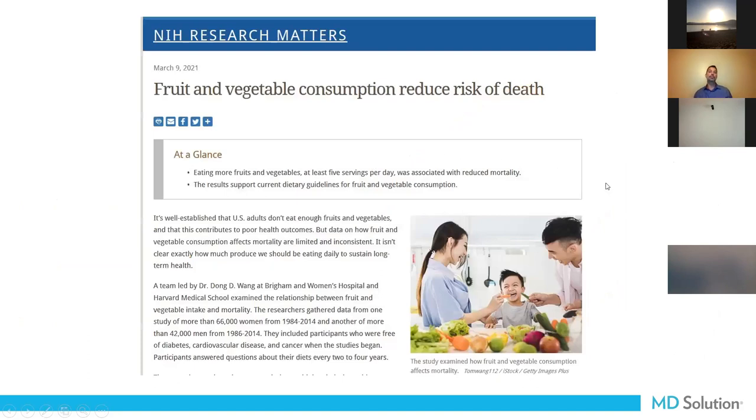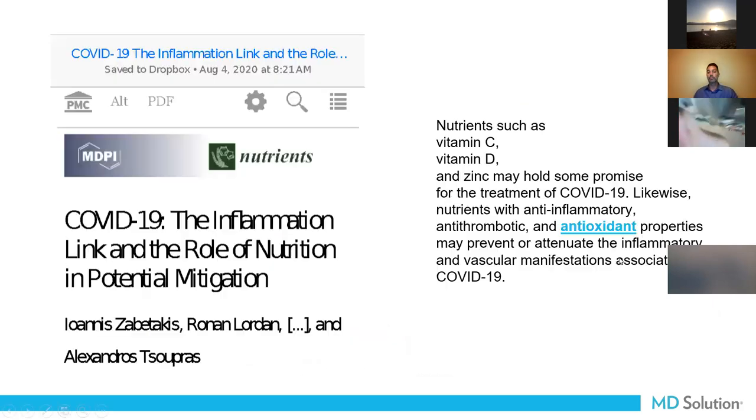A study sent out March 9th of this year done at Harvard University concluded that eating more fruits and vegetables — at least five servings per day — was associated with reduced mortality. If you eat more fruits and vegetables, you will live longer. Five might not be enough; it's actually 10 to 12, but five is a good start.